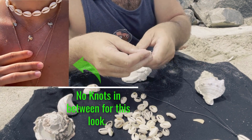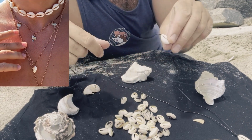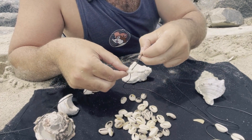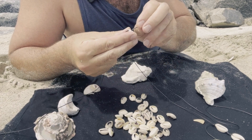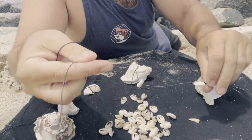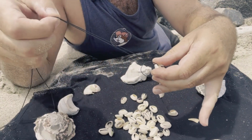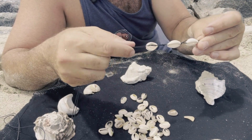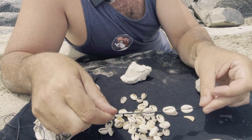Tie a knot. One string goes in this way — just up and through. The second string goes the second direction. So one goes in the front, one goes in the back. And then as you weed it down, it becomes in line with the rest. You can orient them so they all face the exact same way — all face in or all face out. I kind of like the split look.